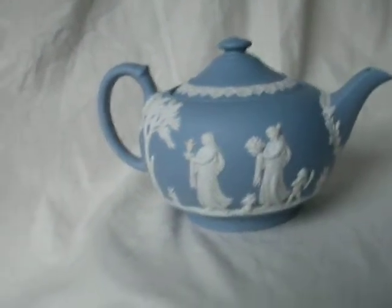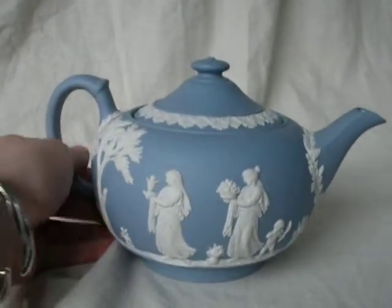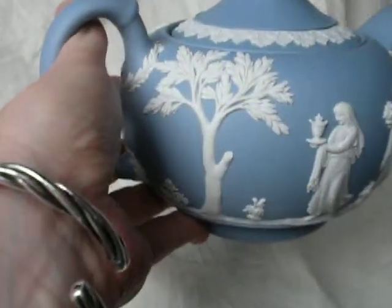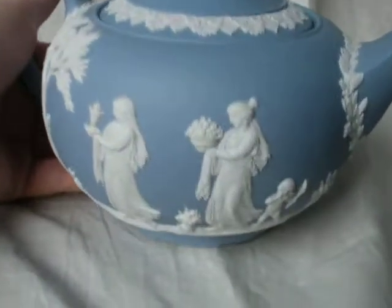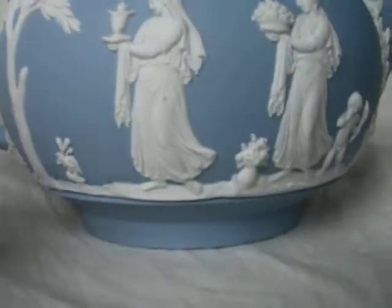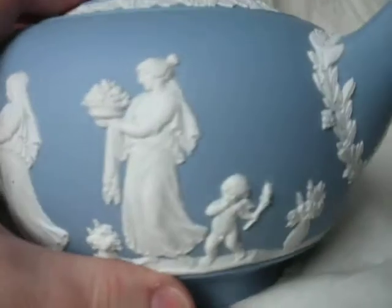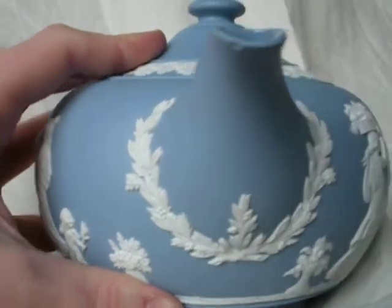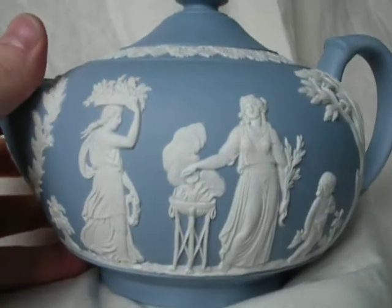Hello eBayers, I wanted to take you on a little tour of this really beautiful Wedgwood teapot. You can see it's obviously the traditional coloring, but these designs are really exceptional. The work around the spout is really terrific.